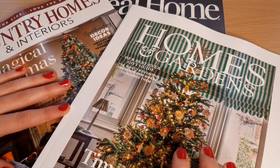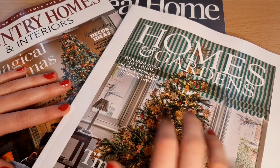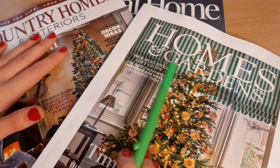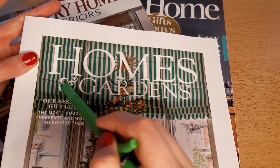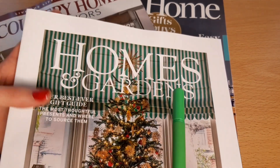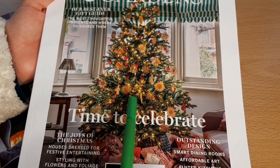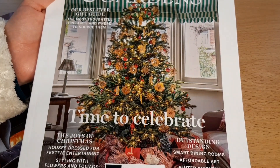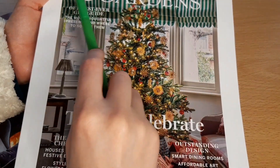So I'm going to start off today with Homes and Gardens, which is this one here. It's got this beautiful Christmas tree up on the front. I actually really like this tree — I love the gold and red colour scheme. It says this is our best ever gift guide.